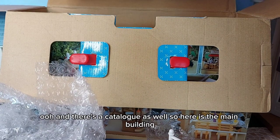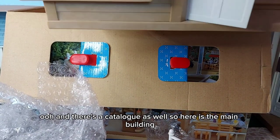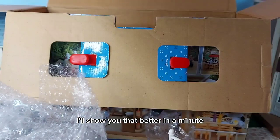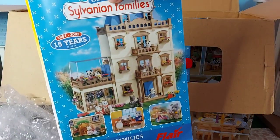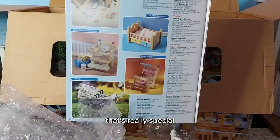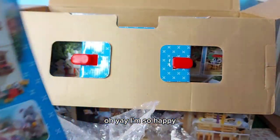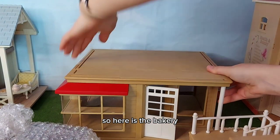There's bubble wrap - oh and there's a catalogue as well! So here is the main building, I'll show you that better in a minute. And then we've also got a collector's catalogue from 2002. That's really special - oh yay, I'm so happy!